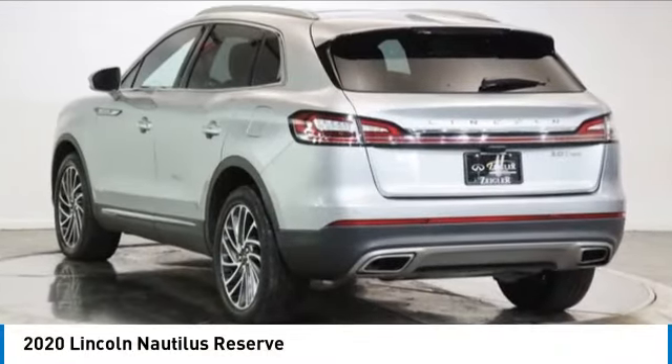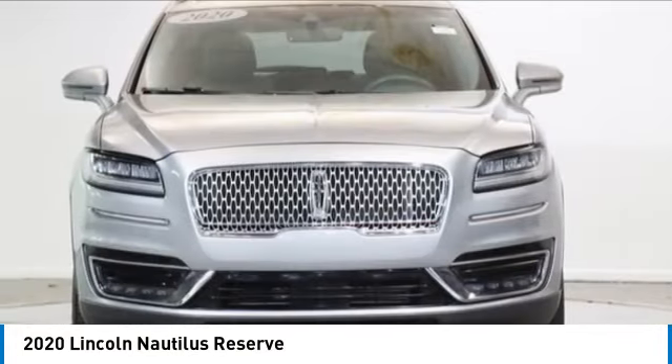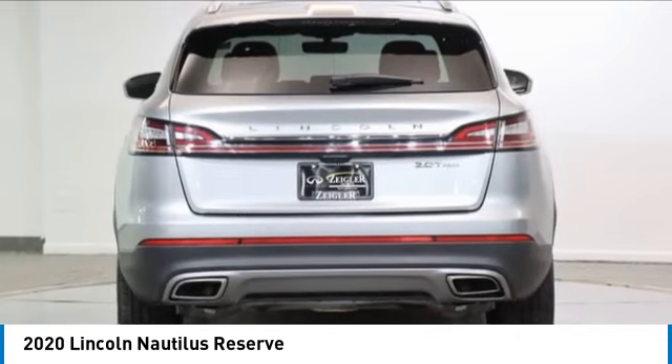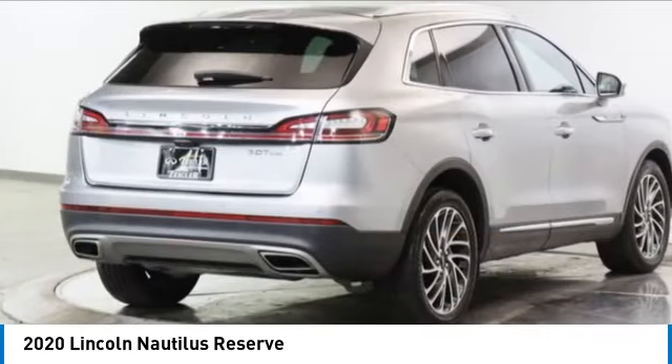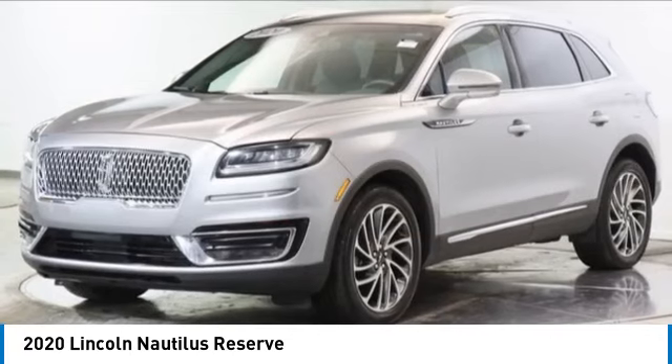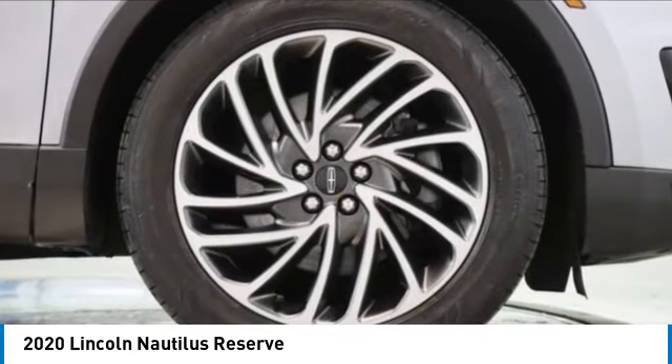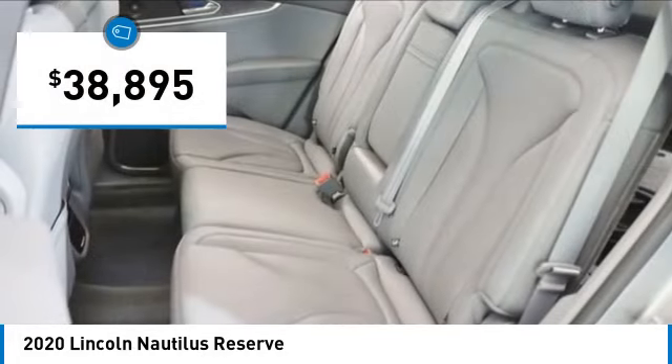Come test drive the 2020 Lincoln Nautilus. The Lincoln Nautilus crossover provides you with all the functionality you need in a vehicle. Plenty of space, lots of safety and technology options, and a high-end interior feel makes this the perfect vehicle. And is priced below $40,000.